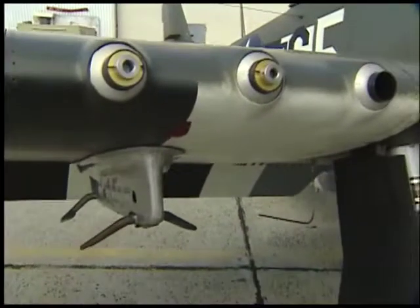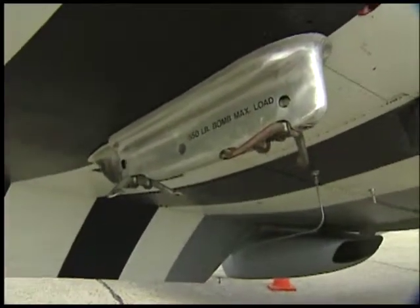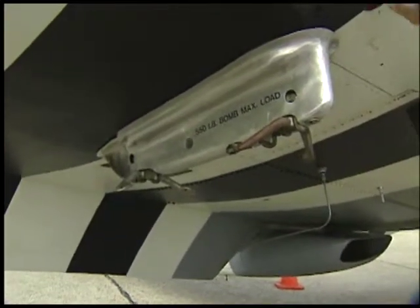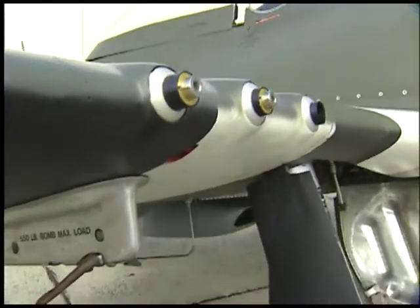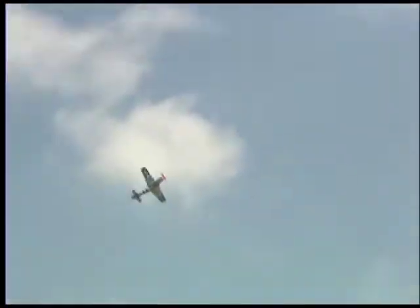Below the guns you can see the bomb racks, although typically for this aircraft, the way it was configured, it represents something that would have been a long-range fighter escort. So this would have been used for fuel — you can see the fuel inlet is up here forward of the drop tank rack.